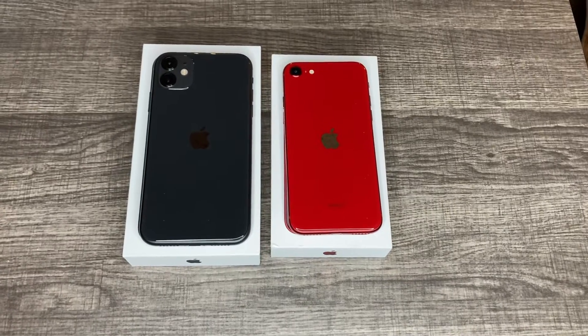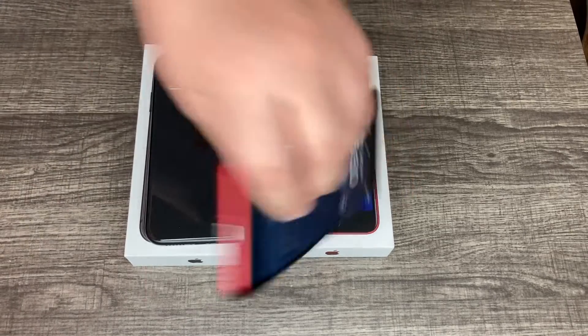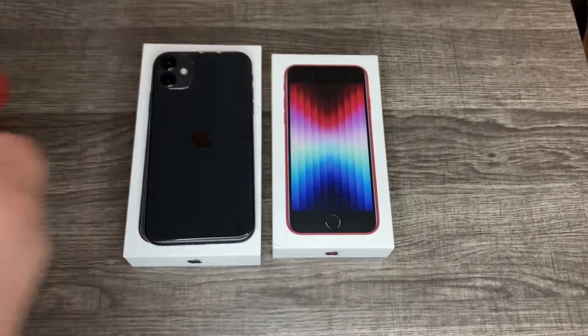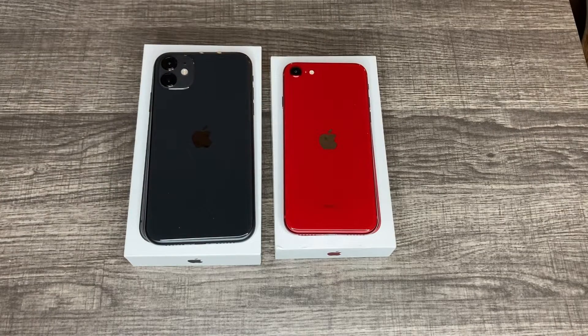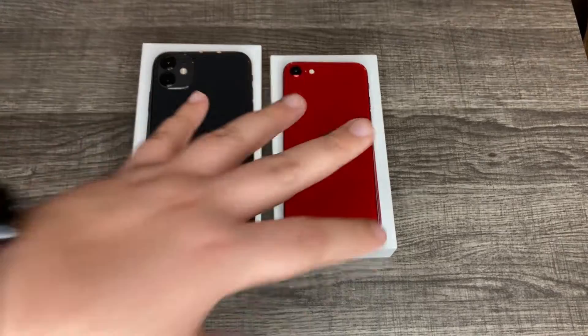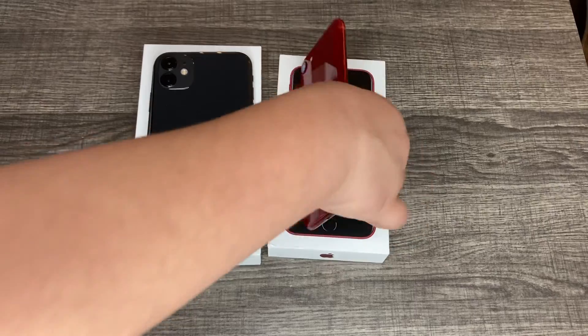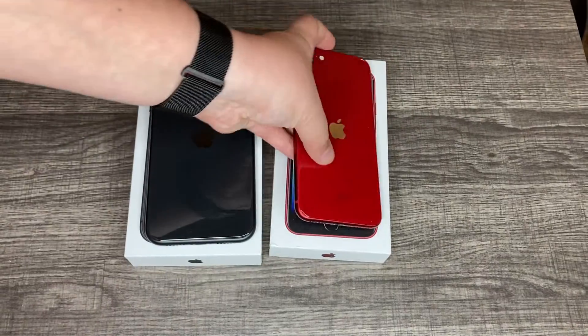Here's the back. We got the black model for the iPhone 11, and for the iPhone SE 2022, we actually have the product red model. I do have the black model, but I'm recording on it — the second gen, not the third gen. But I'm going to be getting the third gen black model, or starlight, whatever they want to call it. Different colors. I do like how premium the red looks — that dark, nice red compared to the older red.